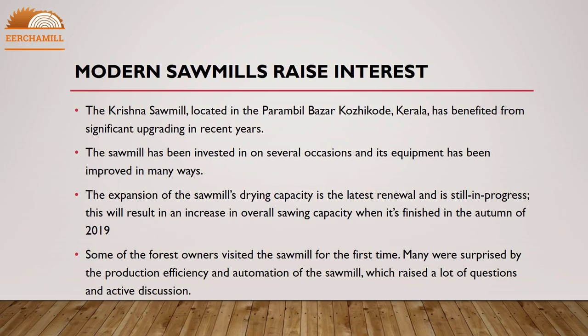The Krishna sawmill, located in Parambul Bazaar, Kozhikode, Kerala, has benefited from significant upgrading in recent years. The sawmill has been invested in on several occasions and its equipment has been improved in many ways. The expansion of the sawmill's drying capacity is the latest renewal and is still in progress. This will result in an increase in overall sawing capacity when it is finished in the autumn of 2019. Some forest owners visited the sawmill for the first time and were surprised by its production efficiency and automation.